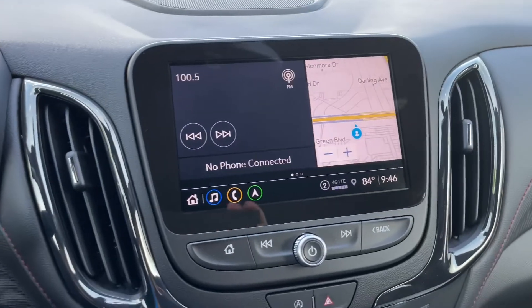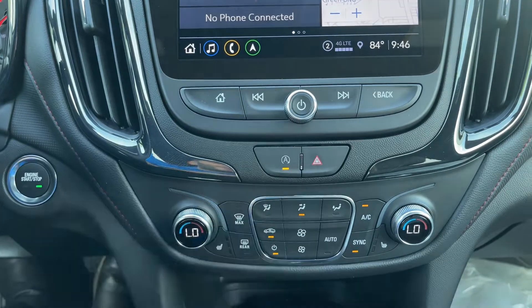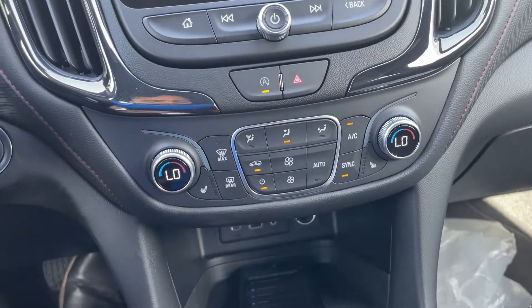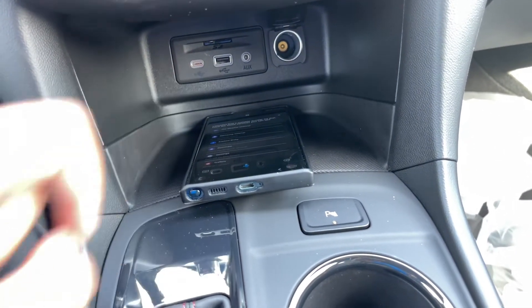Coming along the center, you have the 8-inch color touchscreen. Right underneath, you have the radio controls, the hazards, and the engine start. You have the dual-zone climate controls with heated seats. You also have a USB-C, USB auxiliary cord, and a 12-volt power outlet.